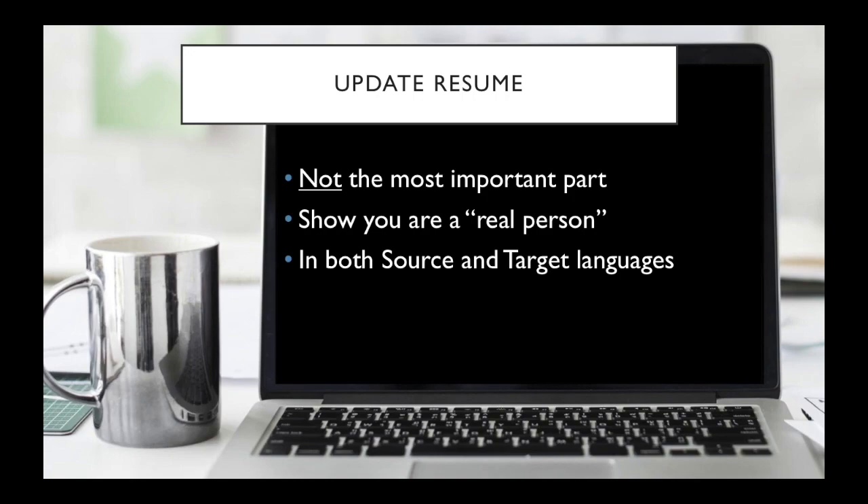Also remember that different countries have different conventions for writing resumes, so you might want to look up a few examples of written resumes in that language first to be sure. Feel free to hire someone for 10 or 20 dollars to look over the resume and make sure it's written correctly, because you don't want mistakes on it.